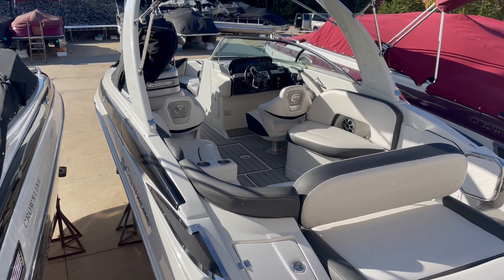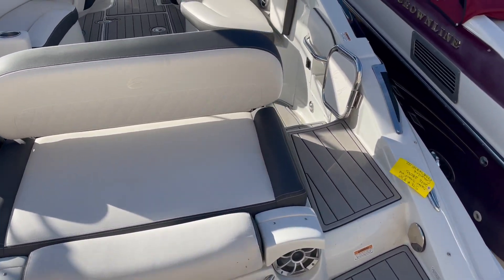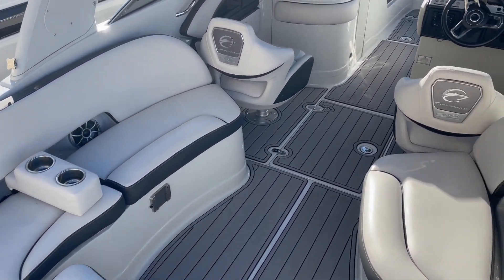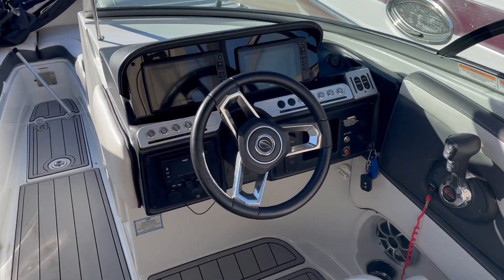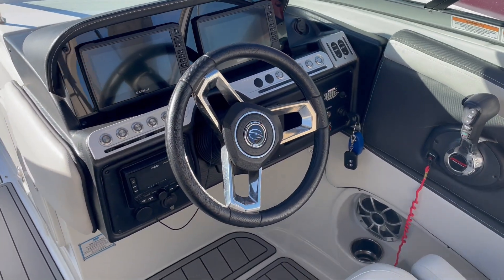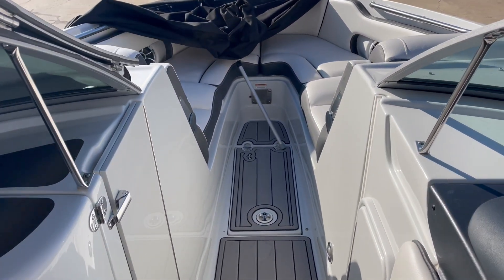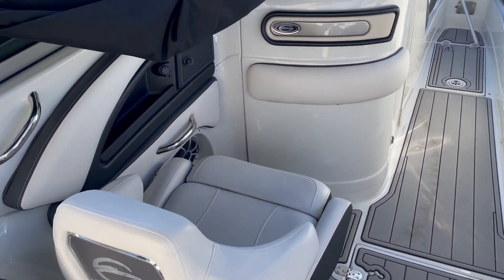I'm going to do a quick walk-through on it. Full arch, full sea deck throughout the whole boat. Going into it, as you can see, plenty of seating. Nice big displays, easy controls to get to, trim tabs — this is pretty much loaded up. You can see in-floor storage as well, storage under all the seats.